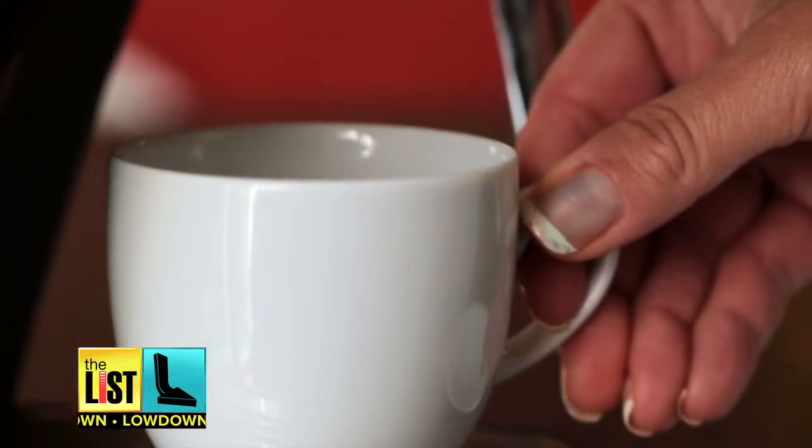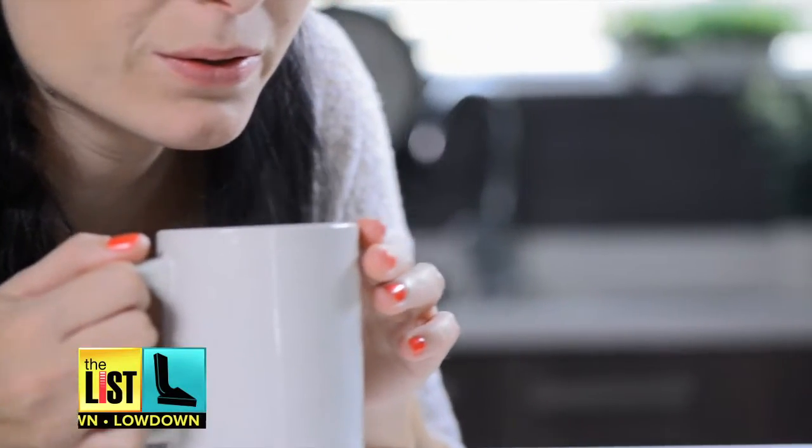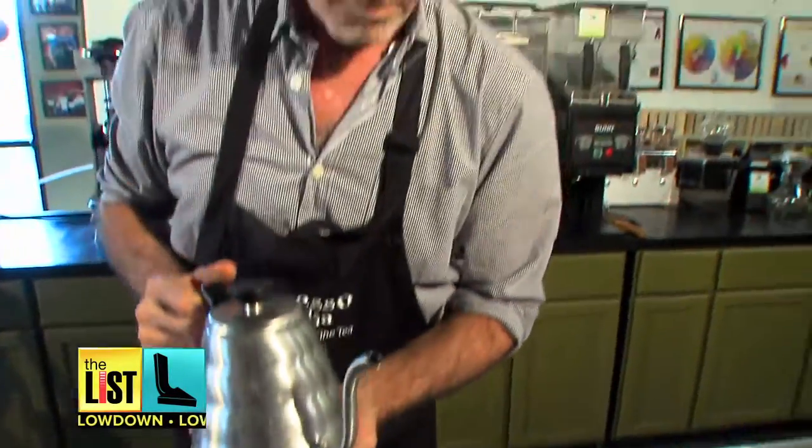That cup of joe that's starting your day? It's got a lot more than just the caffeine you've been jonesing for. It's full of science, and the wizards who can explain it are called Q-Graders.